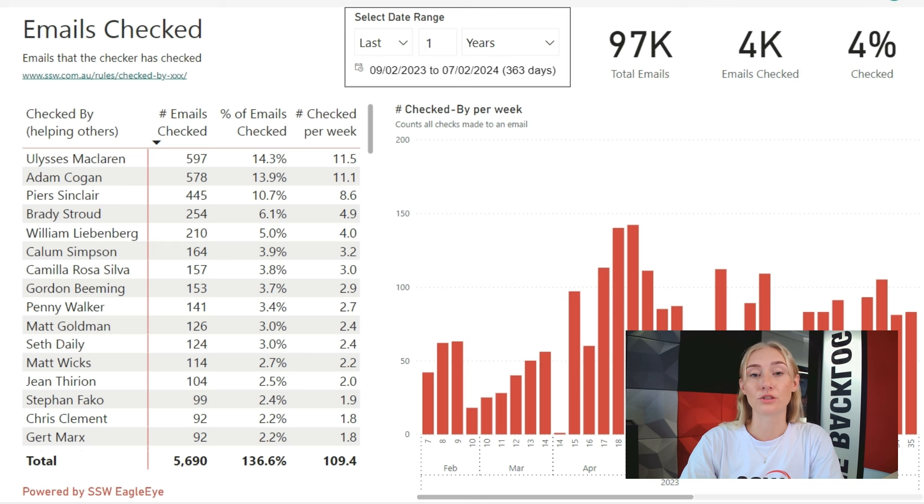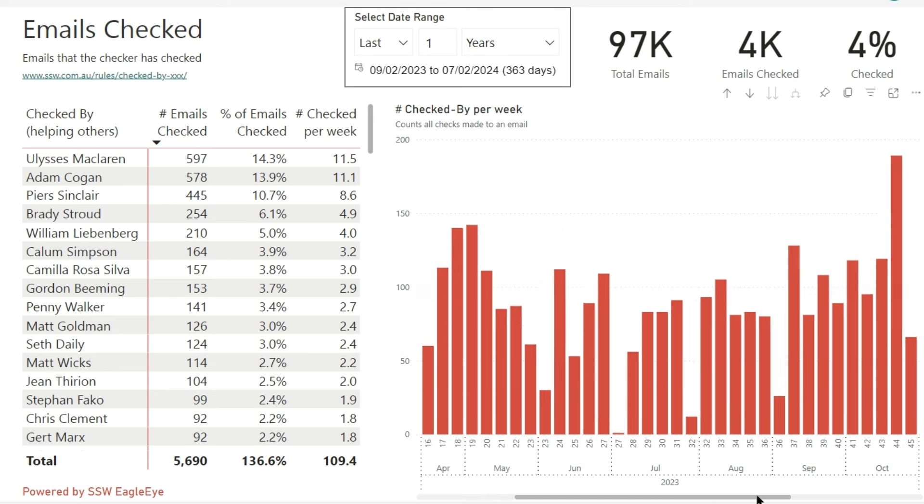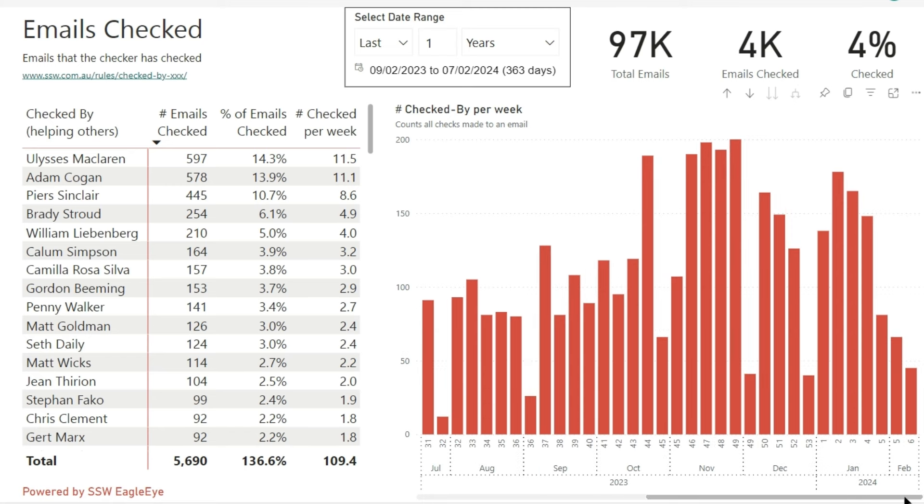This report is a good way to determine how much workload the checking of emails takes from specific employees. At the top right corner over here, we can see that we have sent 97,000 emails in the last year, and about 4,000 of them have been checked. In the graph below, we can see how many checked-by emails are sent per week over the last year, and we can see it increasing over time.